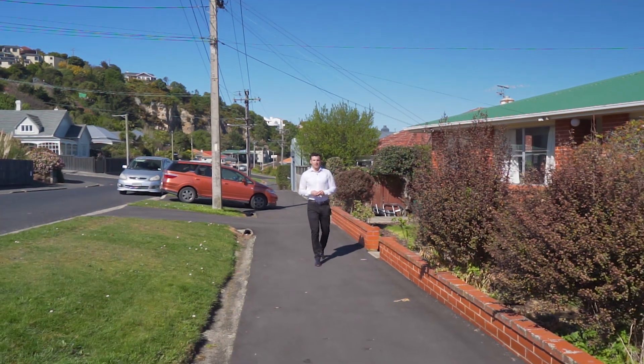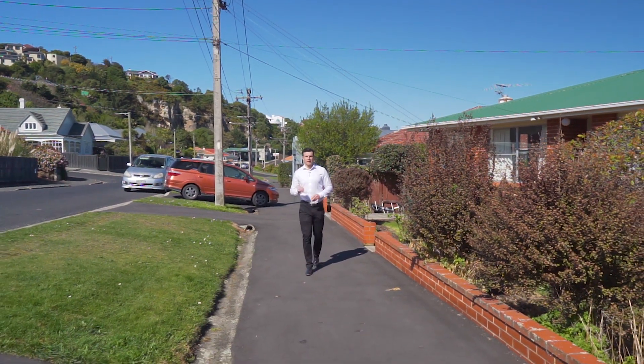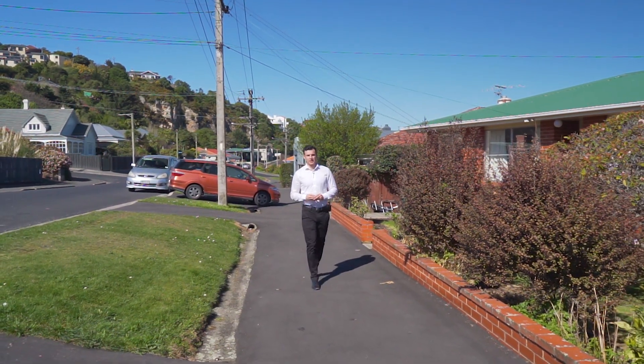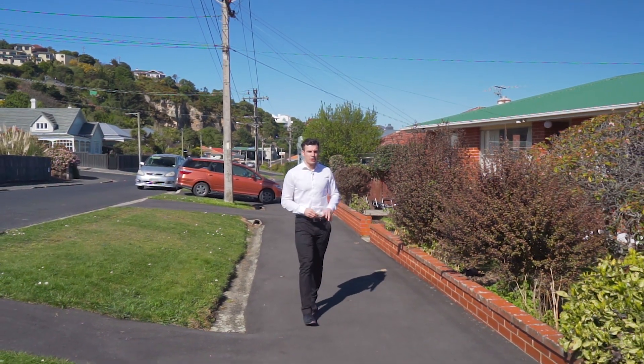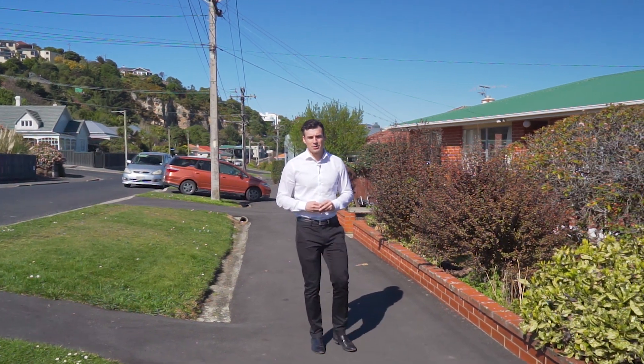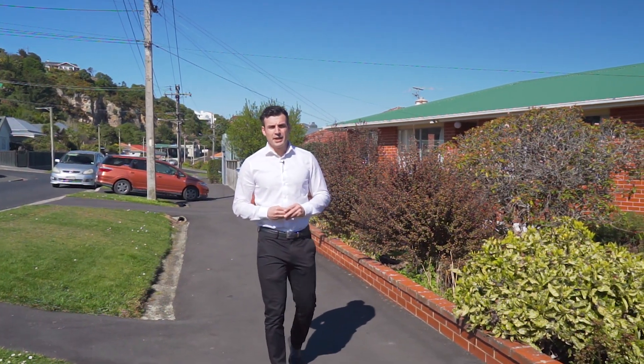Smart property investors know that buying blocks of flats are a far better choice than buying a single residential dwelling, and it's very rarely available that you get two immaculately kept properties like this one. I'm Brady Lee from One Agency.